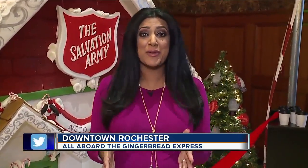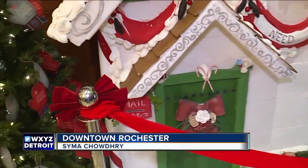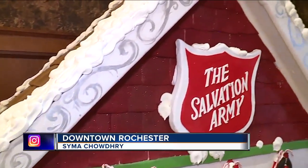And you have until the beginning of January to check out these sweet treats. In Rochester, Simon Chowdhury for 7 Action News.